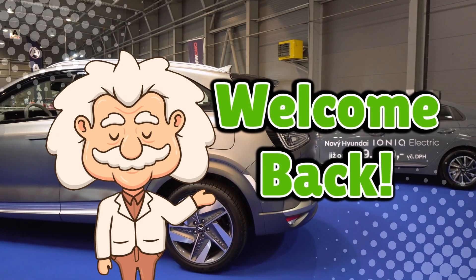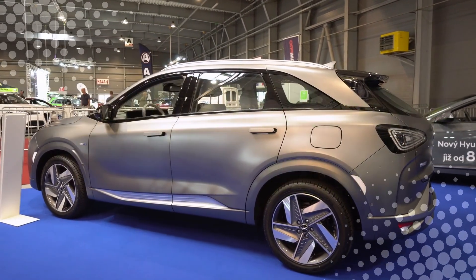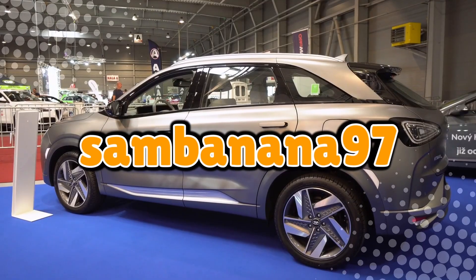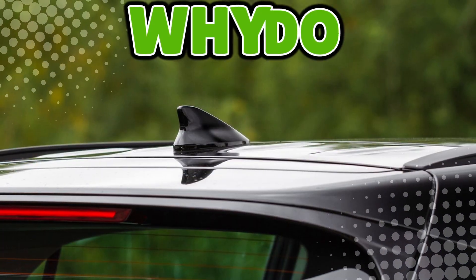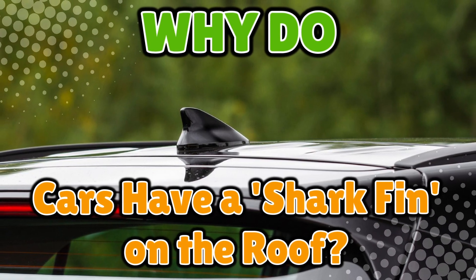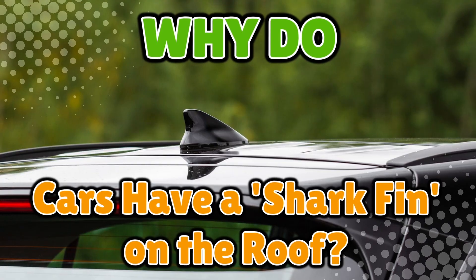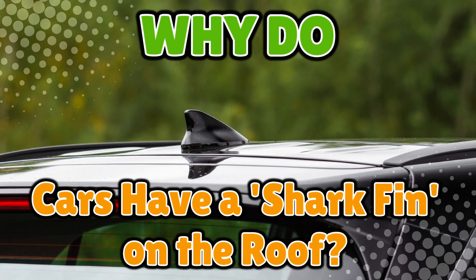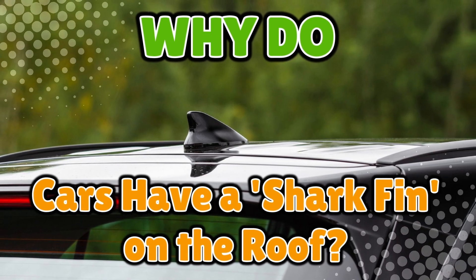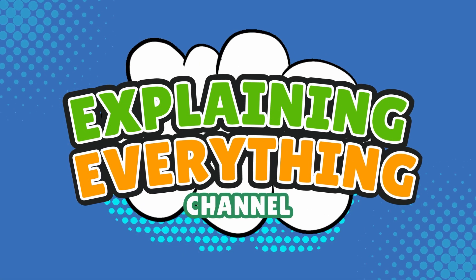Welcome back to Explaining Everything, the channel where we dive into the stories and mysteries behind everyday things. Today's question comes from one of our curious viewers, SamBanana97. Thanks for the suggestion, Sam. You asked: why do cars have a shark fin on the roof? Once you notice it, you start seeing it on every modern car — that little fin poking out like your Toyota Corolla is trying to cosplay as a great white. Buckle up as we explore the truth behind the mysterious shark fin, right here on Explaining Everything.